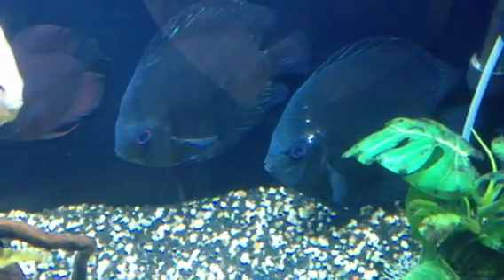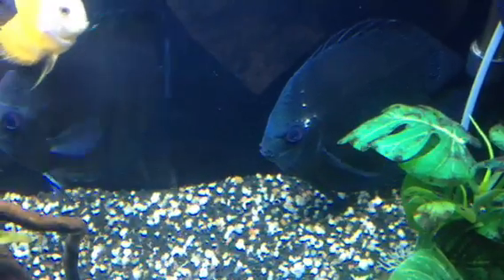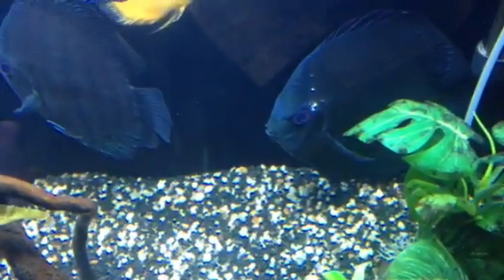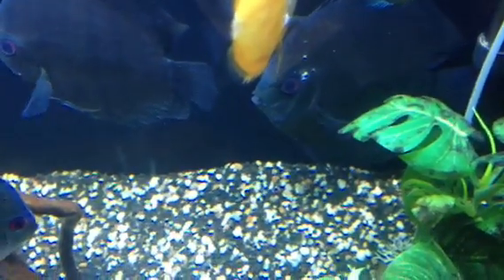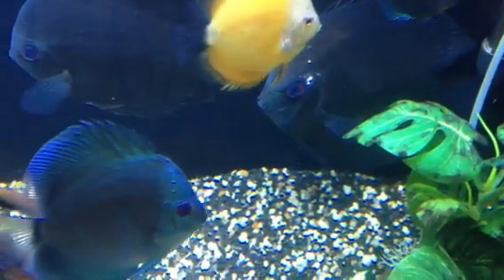The problem with fish like discus is quite often they don't want to eat the new food. So what you need to do is feed the old food and mix the new food in with it, swash it around so it creates like a slurry, and introduce a little bit of the spectrum, then slowly increase the amount of spectrum until they are predominantly eating the spectrum.